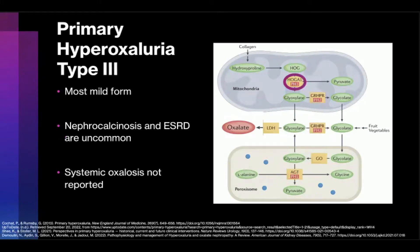Less is known about PH3, as it's the least severe form of the disease and can be silent in some patients or limited to simple nephrolithiasis. It's caused by a defect in the liver-specific 4-hydroxy-2-oxoglutarate aldolase enzyme. The exact mechanism leading to oxalate accumulation in PH3 is unclear, although the main hypothesis is that defective HOGA1 leads to inhibition of mitochondrial GRHPR, which in turn causes increased glyoxalate and resultant increased oxalate. In terms of phenotype, hyperoxyluria and nephrocalcinosis are still present in PH3; however, end-stage renal disease is uncommon and systemic oxalosis has not been reported.